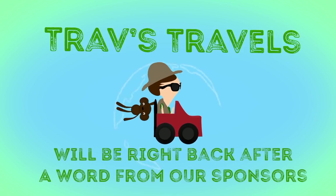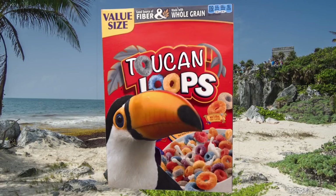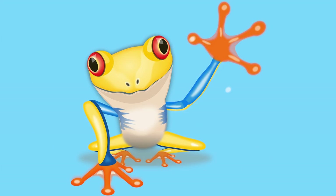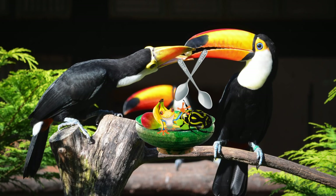Seems that we have to go to commercial break now. We'll be right back after these messages. Introducing Toucan Cereal! With all the toucan's favorite foods — fruit, insects, tree frogs — Toucan Cereal. It's kind of gross, unless you're a toucan.